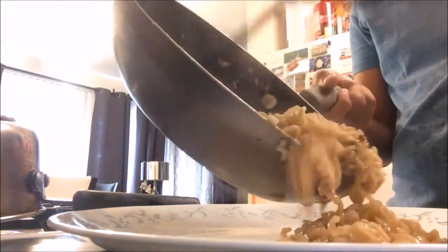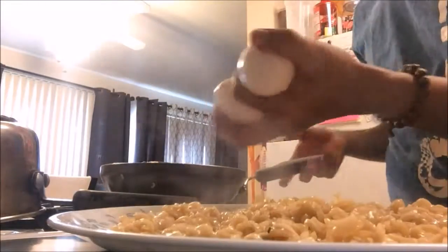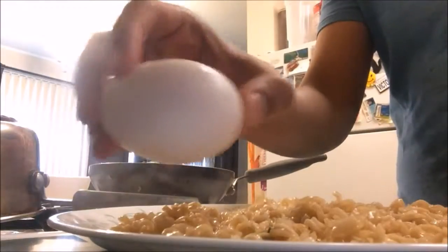Put your noodles on the plate and add oil to the frying pan for the eggs. Now it's up to you whether you want your eggs sunny side up, scrambled, omelet, burnt, crepe — it's up to you.